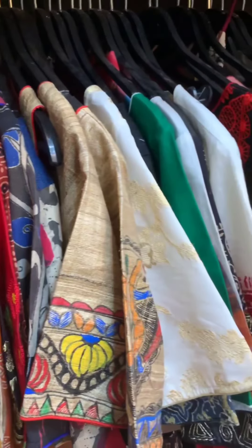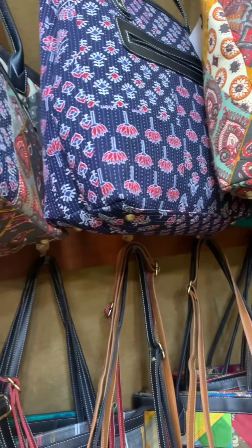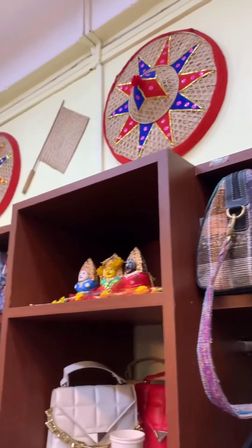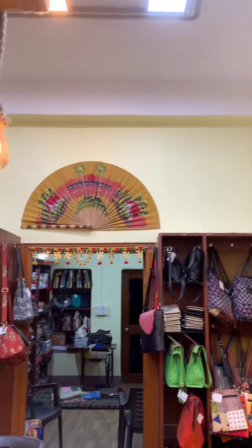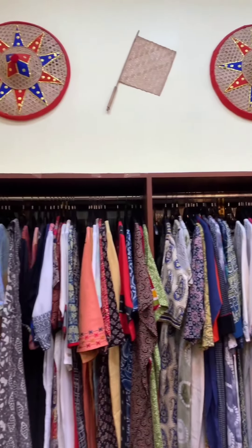We also have bags — leather printed bags. Please do visit us at boutiqueshoi.in. We also have tailoring services for both men and women to design your aspirations. Thank you, see you at the store.